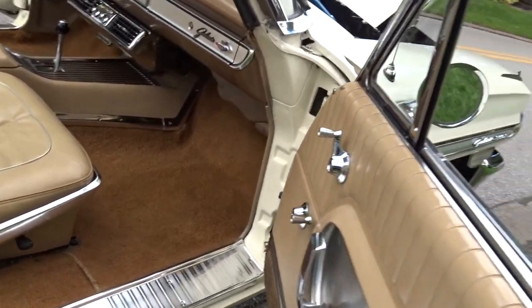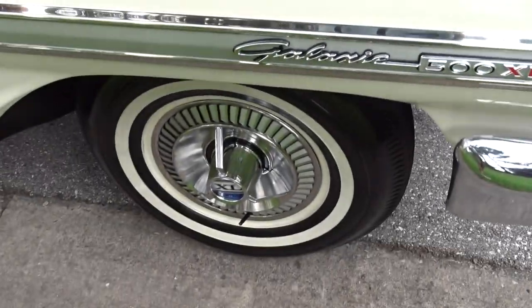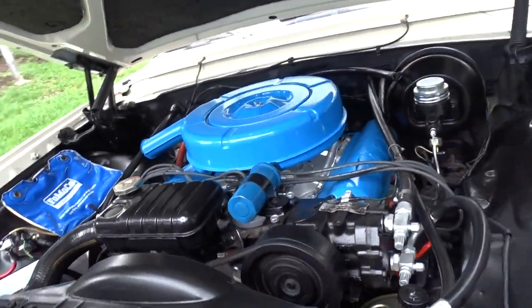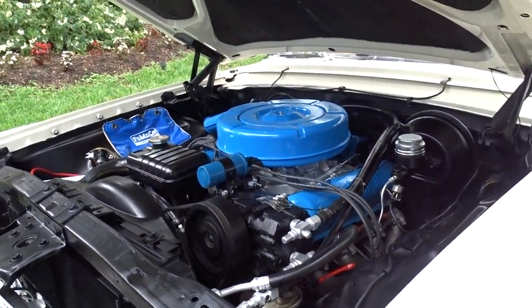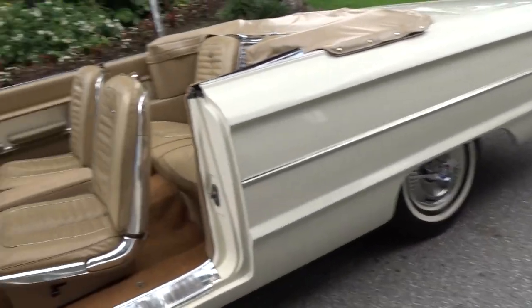It's a saddle tan interior and boot with a convertible power top. It has been restored at some point, no doubt. It's a 390 engine — it's running, you should be able to hear it. It has AC and it works very well. Chrome and brightwork is all really nice on it.